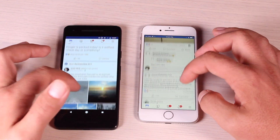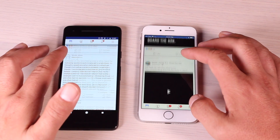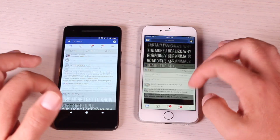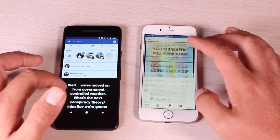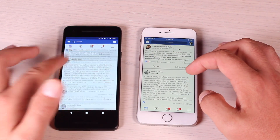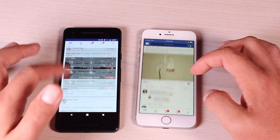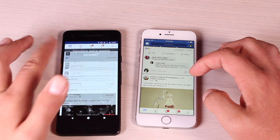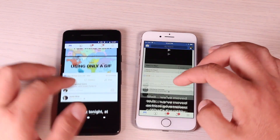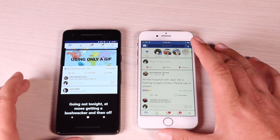To me it seems like the Pixel 2 scrolls Facebook a little bit smoother and definitely faster than the iPhone 8. The iPhone 8 seems to lag a little bit. You can see how smooth the Pixel 2 scrolls through the Facebook application. Pixel 2 seems to be a little bit faster when it comes to Facebook.